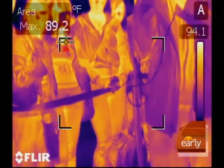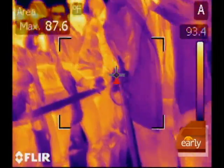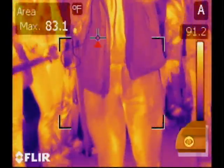Not only look at the thermal pattern, but actually measure the temperature and try to get some type of quantitative idea — is this person elevated versus the population of people that just came through.